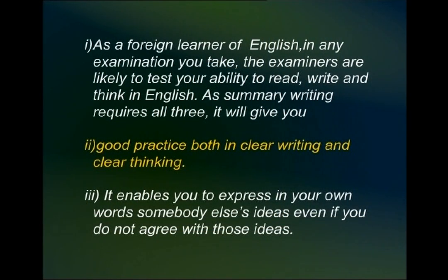The reasons are: number one, that you as a foreign learner of English, when you take an exam, the examiners are likely to test your ability to read, write and think in English. And as summary writing requires all three skills — the skill of reading, the skill of writing, and of being able to think in English — summary writing gives you good practice both in clear writing and in clear thinking.